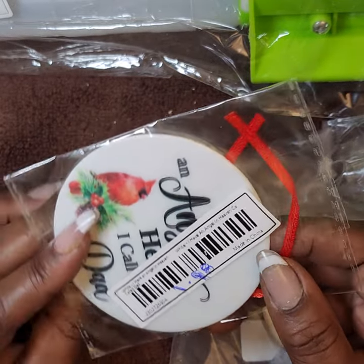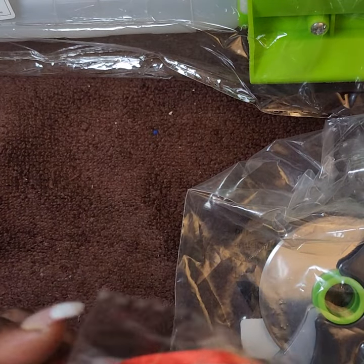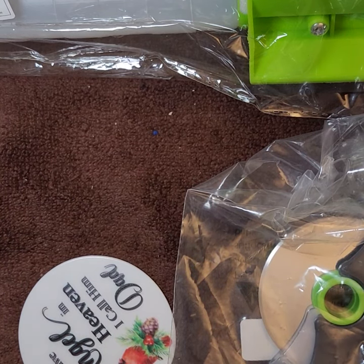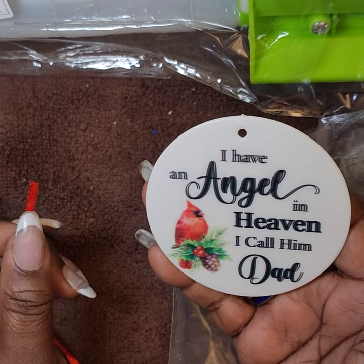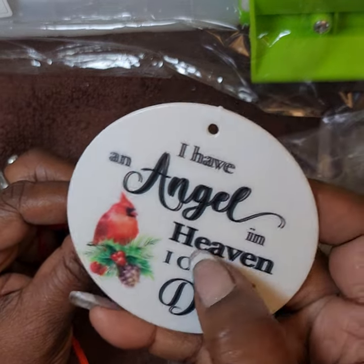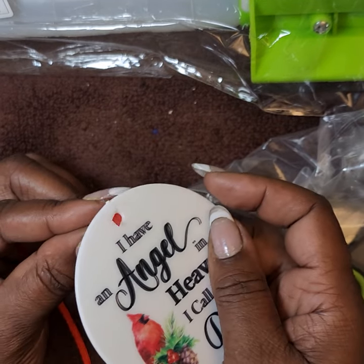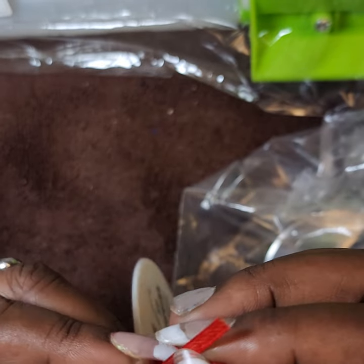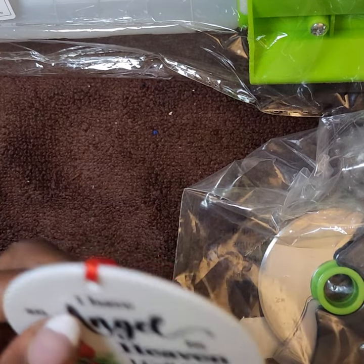I bought this in remembrance of my father who passed away in 2016. I paid a dollar ninety-eight and I'm going to hang it in my car. It's a cardinal ornament — everyone knows that if you see a red cardinal, it means a loved one is coming to visit. It's plastic but really pretty, and it says 'I have an angel in heaven, I call him Dad.' I may order a couple more.